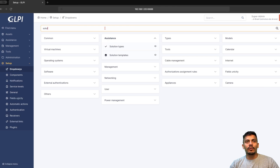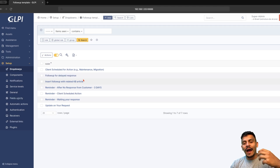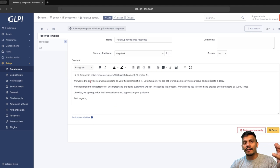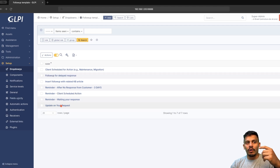So in this example, I will show you some follow-ups that I've created before. On follow-up templates, if you haven't seen the other video about the Twig variables, you can take a look at it to learn how to create follow-ups with variables from tickets. Let's take a look at this follow-up for delayed response — this is a follow-up we are going to add in a ticket when putting it on pending status or during the lifecycle of the ticket. Here you can see we have three reminders and also a follow-up template for client schedule for action or update on your request.